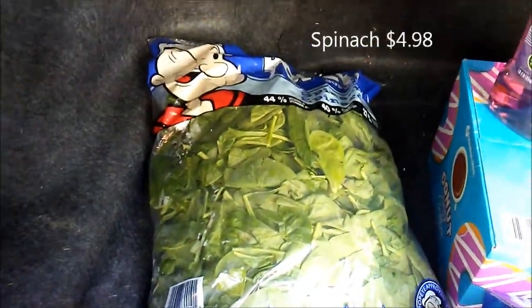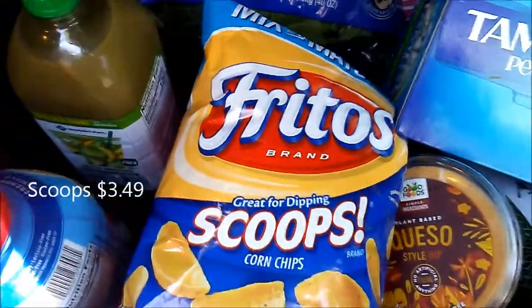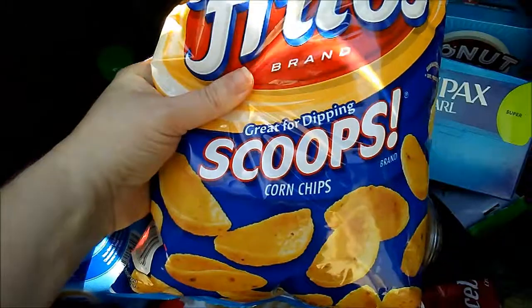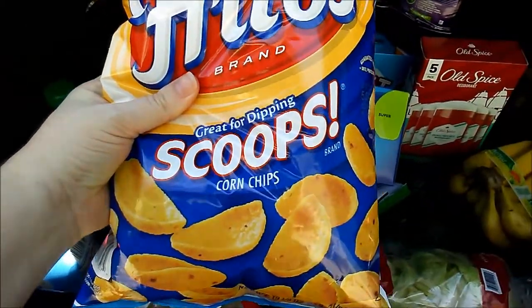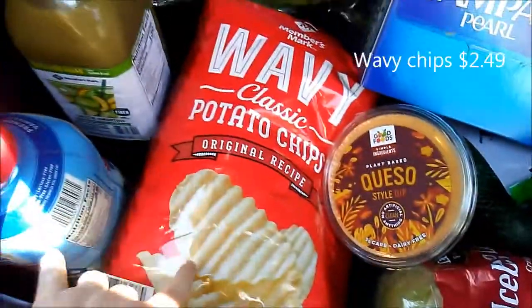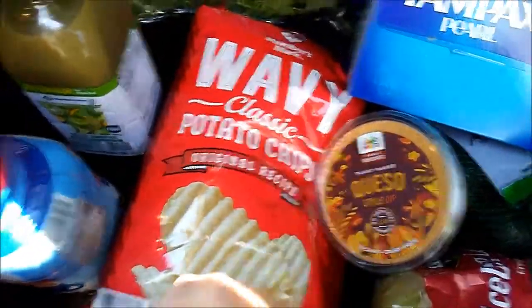Spinach. Bag of Fritos — we use these for all kinds of things, not just for scooping; we also like them in our soups. Potato chips, you know, for the queso.